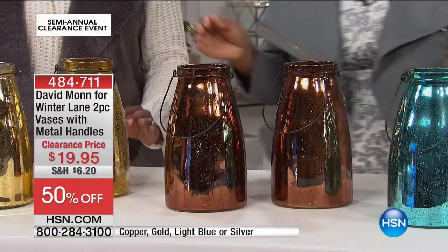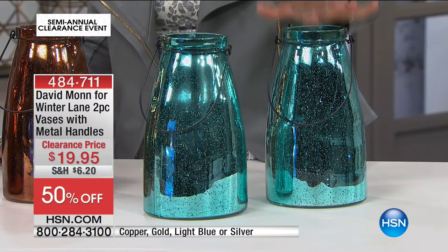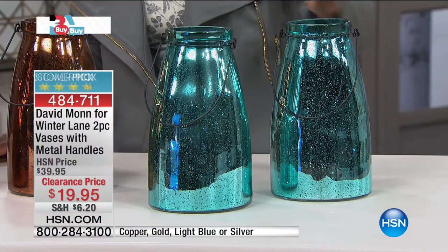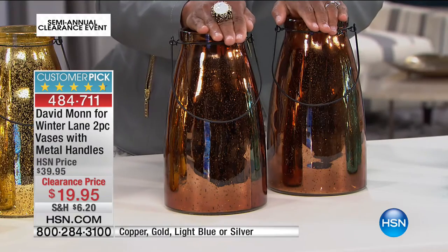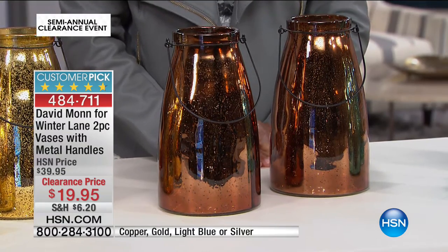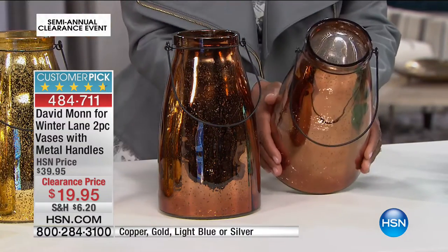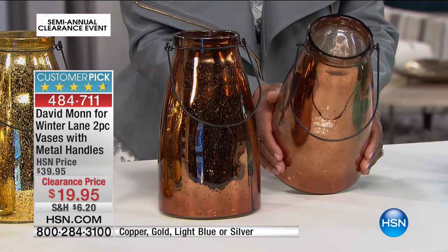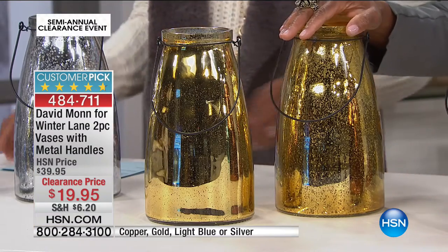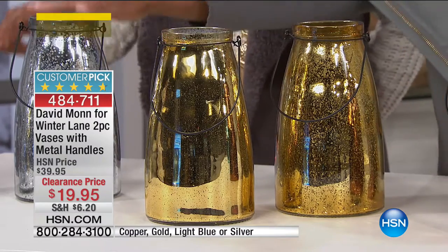You're getting a set of two with a lovely wrought iron handle on each. Your choices in color are: this beautiful turquoise — it's that shade of blue we've been loving for the last couple of years — then bronze, which we're officially calling copper, and it will probably be the first one to go. Then gold — it's like gold all day — and of course silver. The silver looks most like traditional mercury glass.